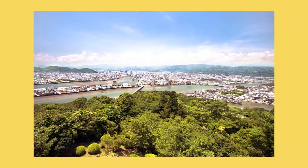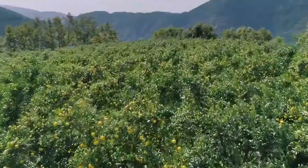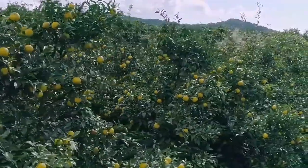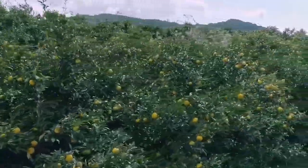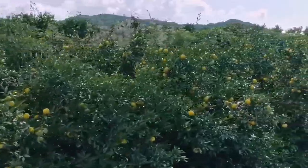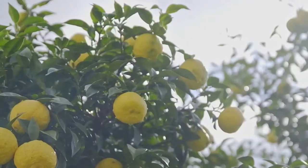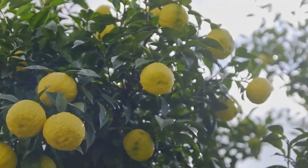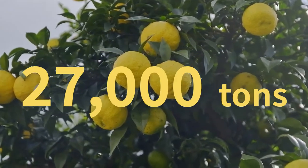Since the 1960s, most of Japan's yuzu grows in Kochi Prefecture, where it covers mountain slopes. According to the prefecture's official export website, Kochi's mountainous inland has well-drained soil and a large difference between day and night temperatures, providing the ideal conditions for growing yuzu.